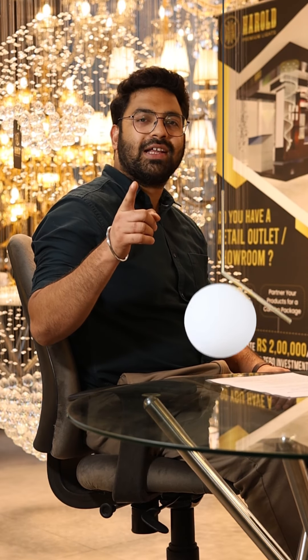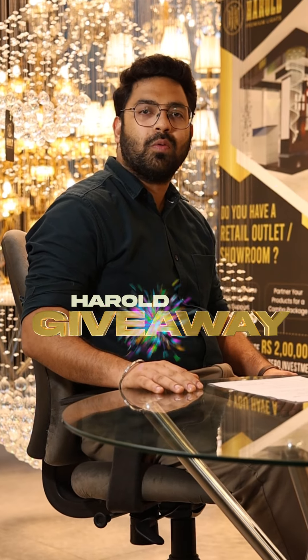Hey Light Lovers! Are you ready to get a hanging light for free? Harren Premium Lights is excited to announce its exclusive giveaway. Here's how you can brighten up your space with a few simple steps.